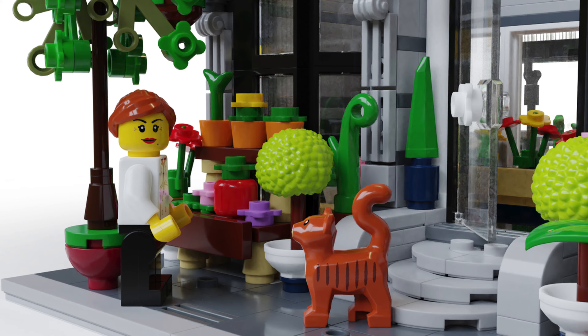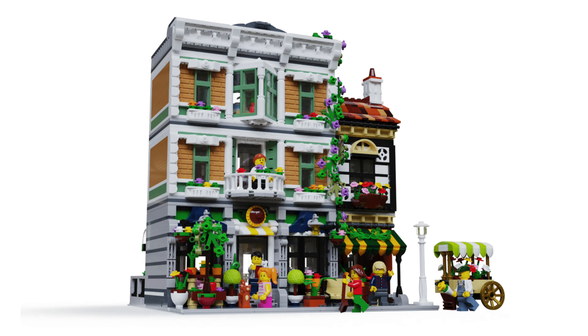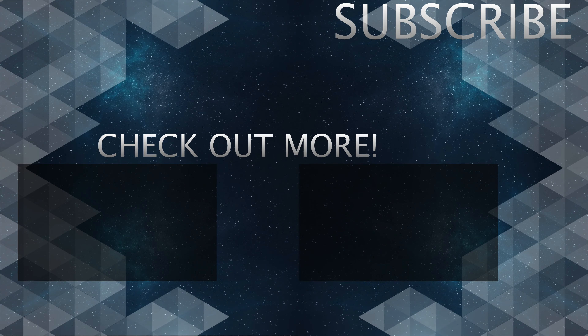I would love to know what you think about this project, so start a conversation in the comments. But that'll do it for today — I would appreciate it if you did consider subscribing, as it really helps the channel out. Thank you very much for watching, and I'll see you in the next one.